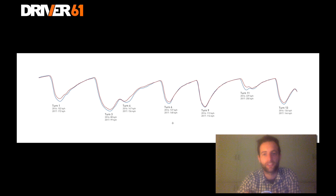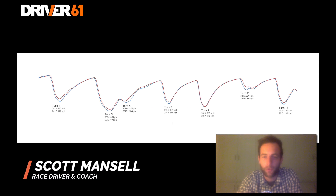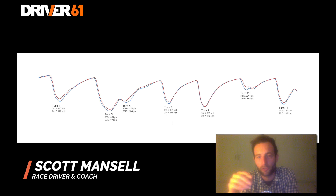Hi, I'm Scott Mansell from driver61.com and in this video we're going to take a look at a comparison of the speed data trace from the telemetry of Lewis Hamilton's Mercedes from 2016 and 2017, both at the Melbourne circuit. I did a comparison video about a week ago, just after the qualifying of the Melbourne GP, but it got taken down by FOM because I was using a little bit of their footage.